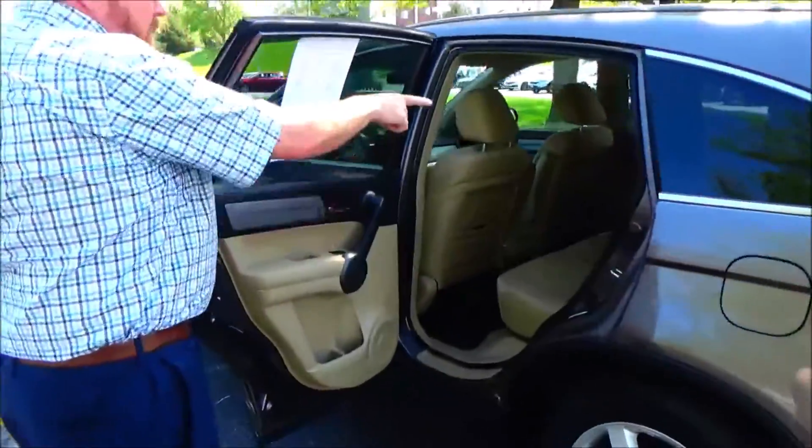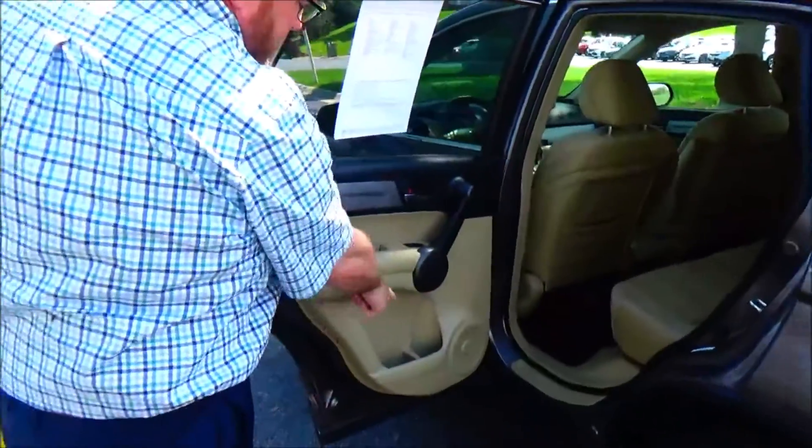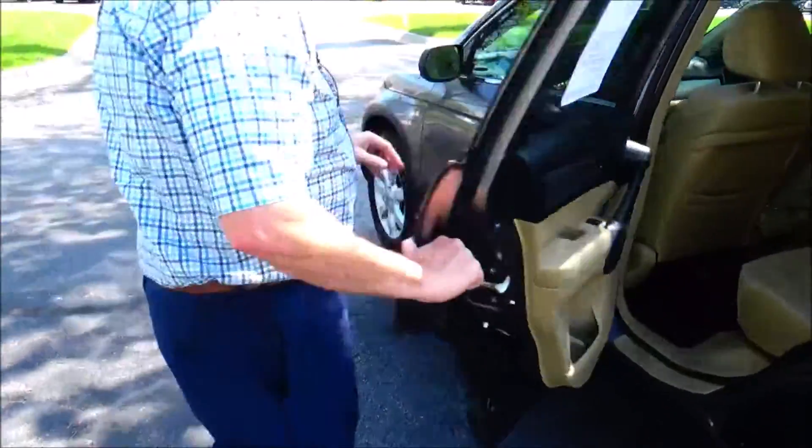Flat floor, center armrest with cupholders, latch system for child safety seats, mat pockets, cupholders and storage in the door, and child security door lock.